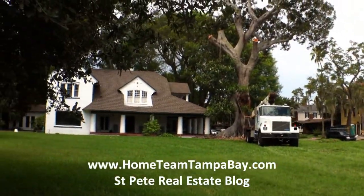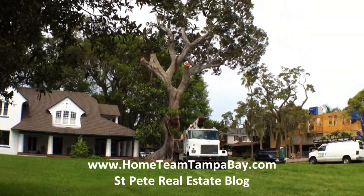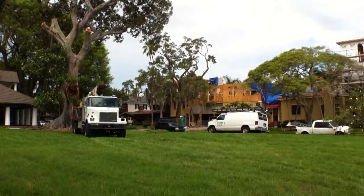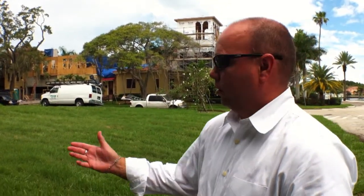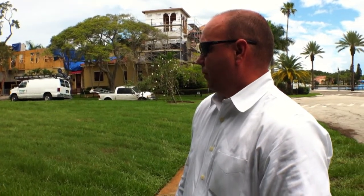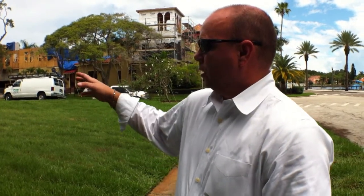This home here and the tree are historic — let's call them historic sites in St. Petersburg, Old Northeast section. Been around since the turn of the century or better, the home as well. This is kind of a landmark property in St. Petersburg in the Old Northeast. This particular tree, as you can see...